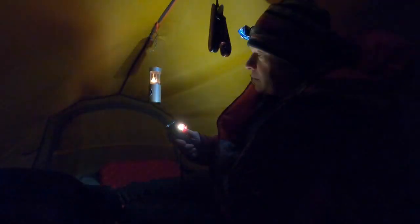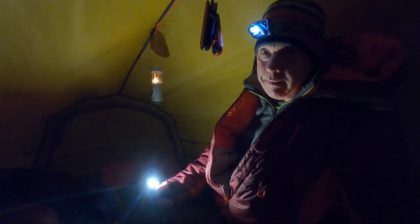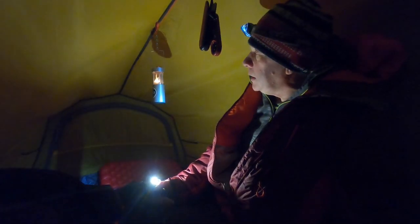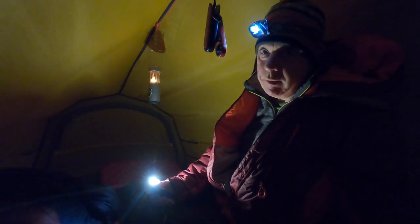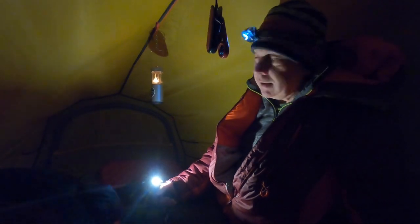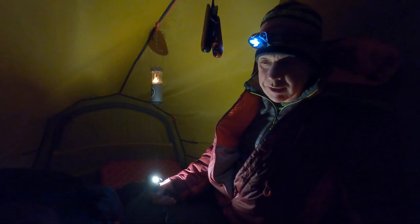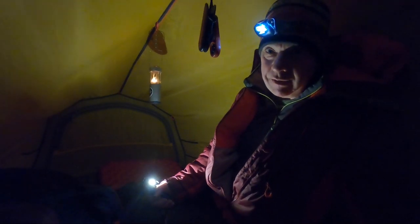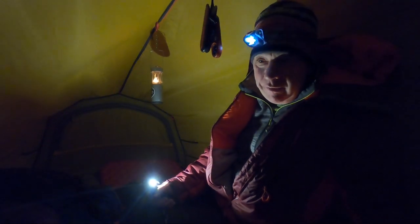Just a note: I left this candle in here, and that's not the recommended thing to do. You should never have a naked flame in a tent near any flammable materials, and you definitely should not leave it unattended. So don't do what I've done — I'm doing this for experimental purposes only, not as an example to follow.